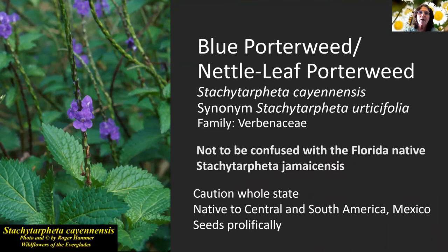Blue porter weed and nettle leaf porter weed have a couple of different names. The native species is sticky Stachytarpheta jamaicensis — the blue porter weed grows lower to the ground at only about 18 to 24 inches, whereas the invasive Stachytarpheta urticifolia gets up to about four feet. It's on the caution list for the whole state, native to Central and South America and Mexico, and seeds prolifically — you can see the flowers develop a few at a time up along the stem and gradually spread to the top.